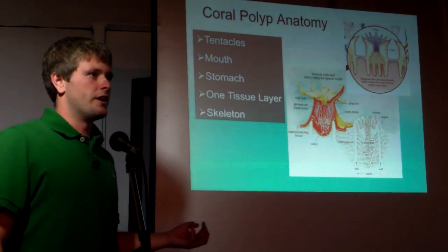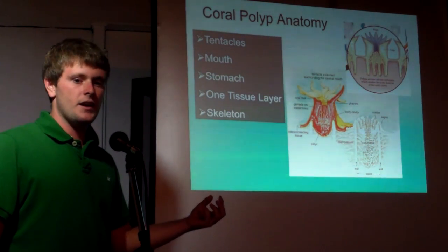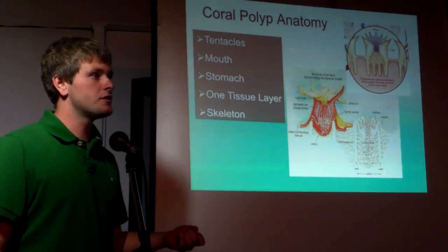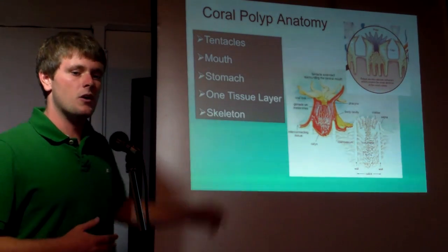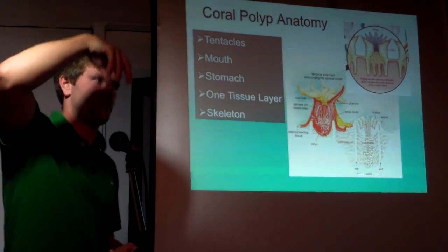They have one tissue layer that surrounds a stomach with one opening, and that opening is surrounded by a ring of tentacles. When they are adults, they will have either a polyp form like corals or a sea anemone, or they'll have a medusa form like a jellyfish, where the mouth and tentacles are facing downwards.